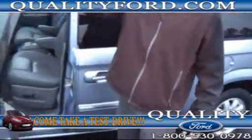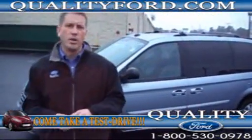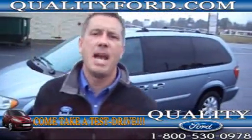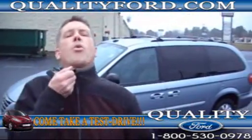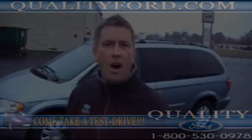This vehicle right here needs a home. We've got extra keys. Follow us on Facebook and Twitter. Call us at 1-800-530-0978. Shannon's got me out here in the rain — I'm going to probably catch pneumonia, be out of work for about three weeks. Thanks, Shannon. I appreciate it. Give us a call. Thanks.